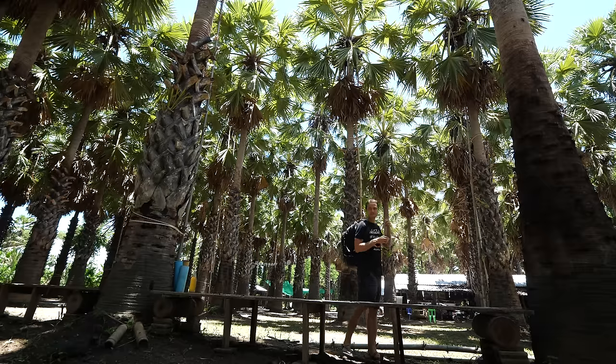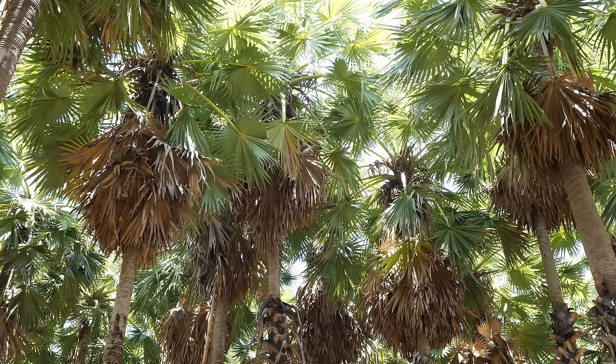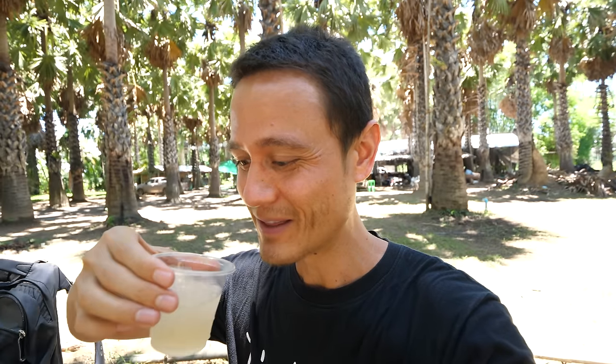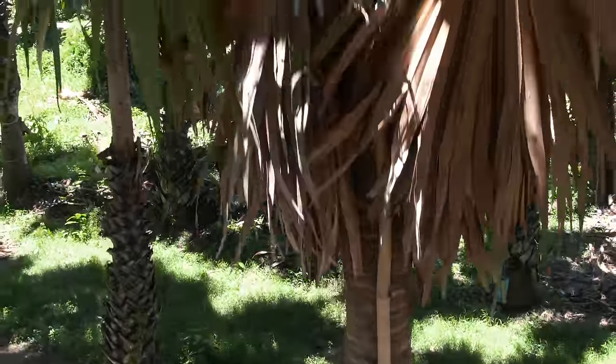One of the most peaceful situations I've been in in a long time. This is Palmyra palm — just the nectar, the sap, the juice. It's the sweet, sweet nectar. It's so important in Thailand that it's called nam tan, which is the sap of the Palmyra palm, but that's just basically the name for sugar in Thailand.